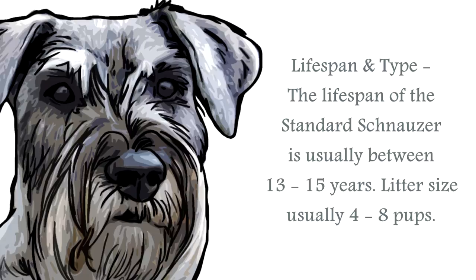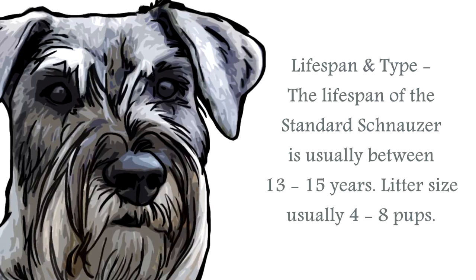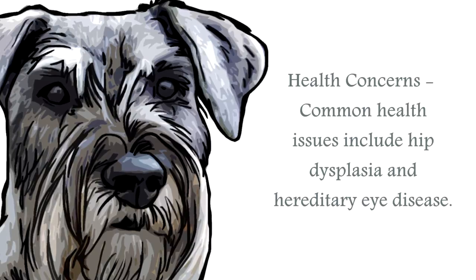They have a coat that is naturally wiry when hand-groomed and will require regular grooming, although this canine is a low shedder. If you have them professionally clipped, their coat will be soft to the touch.